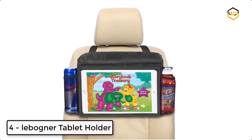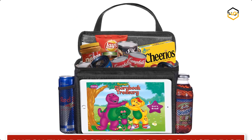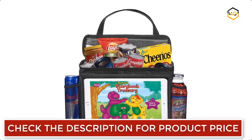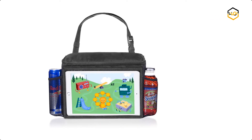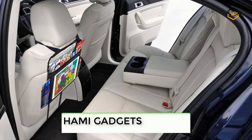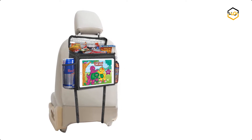At number 4 we have the Le Bogner Tablet Holder. This tablet holder is great to keep your car organized for an enjoyable ride. It is easy and convenient to use, and perfect for adults or kids to have a personal travel bag handy while traveling. This car organizer has a fully insulated large pocket with a zippered cover to keep all your food cold or warm during the day. The high-quality tablet holder pocket measures 11.5 x 7.5 inches and fits Android or iPad tablets. It will be great to keep your children calm.